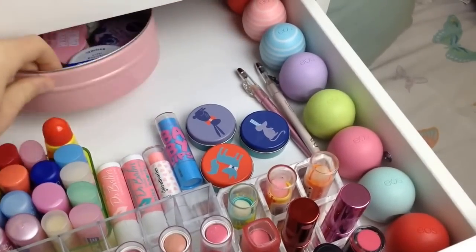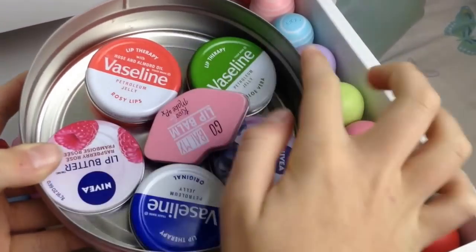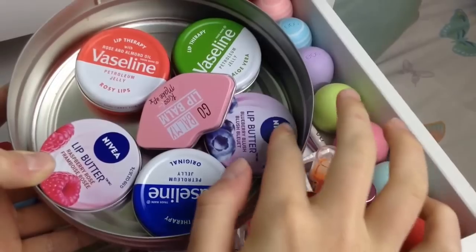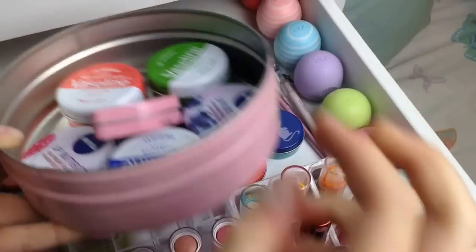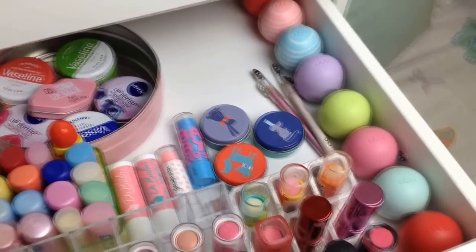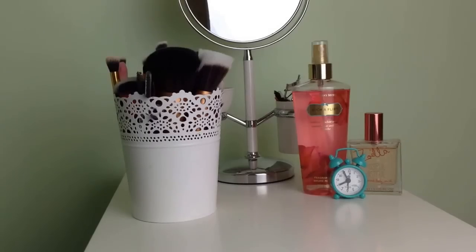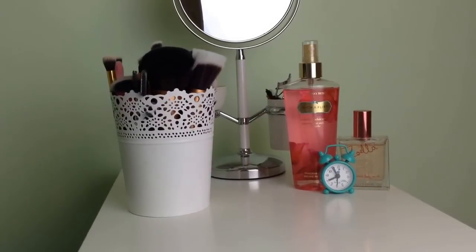In this container I have three Vaselines in Rosy Lips, Aloe Vera, and Original. I have two Nivea Lip Butters in Raspberry Rose and Berry Blush, and a Wilco Go Farming lip balm. And that is everything for my makeup — the rest of my drawers have skincare, body care, makeup bags, and other little extras. If you enjoyed this video give it a thumbs up, and I will see you all soon, bye!